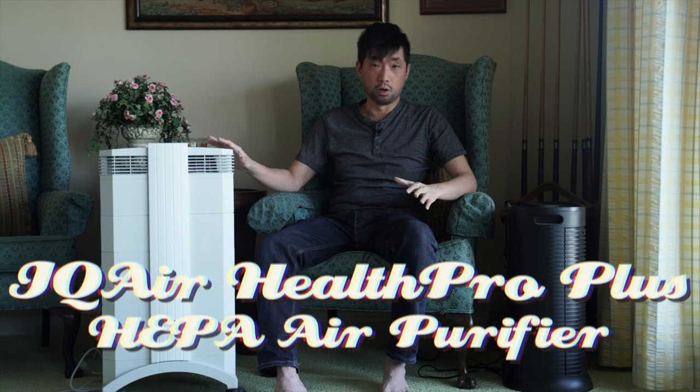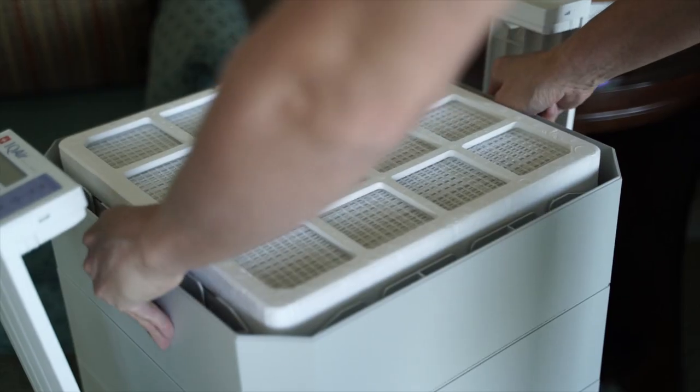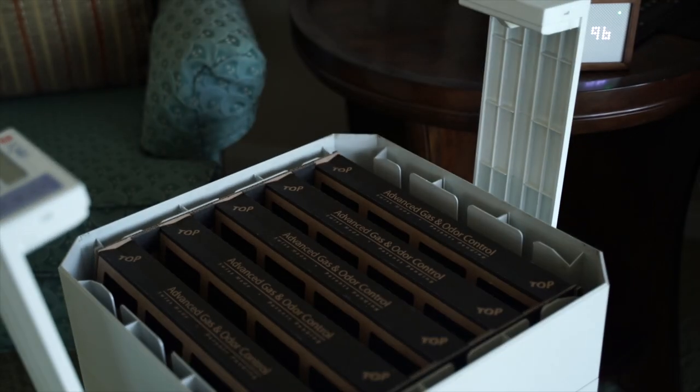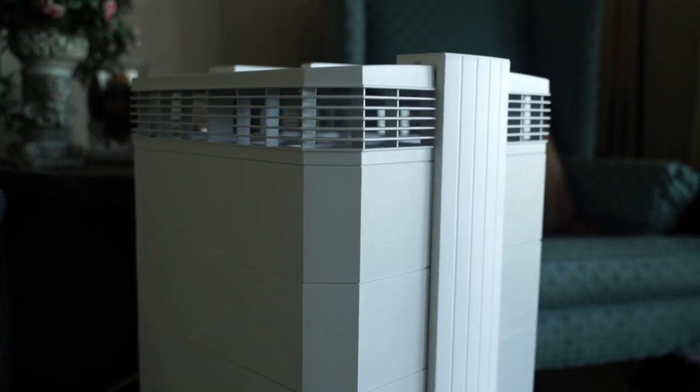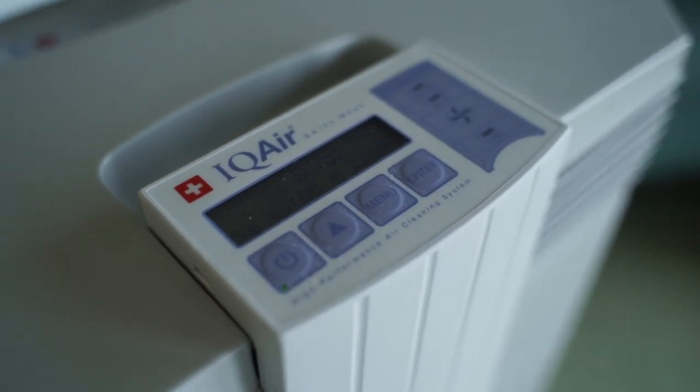By popular demand, I'm going to review the IQ Air Health Pro air purifier. It's a hyper HEPA air purifier — a top of the line, medical grade, hospital grade air purifier. I've been using it for about two years, so I want to make sure I understand it enough to give you guys a good review of the pros and cons, who it's for, and whether it's worth paying $900 versus a regular HEPA air purifier.